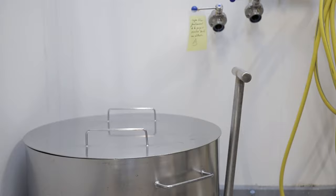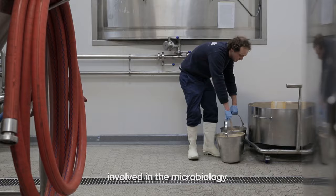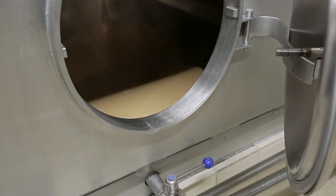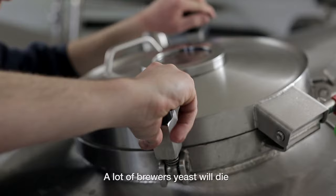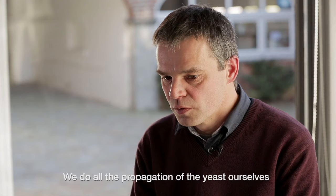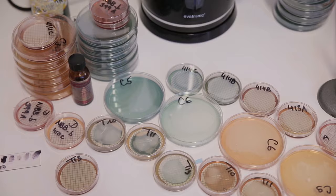We still work with the yeast that my grandfather selected for the brewery, because he was also really involved in microbiology. We have kept the same yeast since 1940–1950. Our yeast needs a lot of warm temperature in order to ferment. A lot of brewer yeasts will die before reaching that temperature, so we always have a yeast with good vitality. We do all the propagation of the yeast ourselves here in the brewery — we don't store yeast at a university; we do it all ourselves.